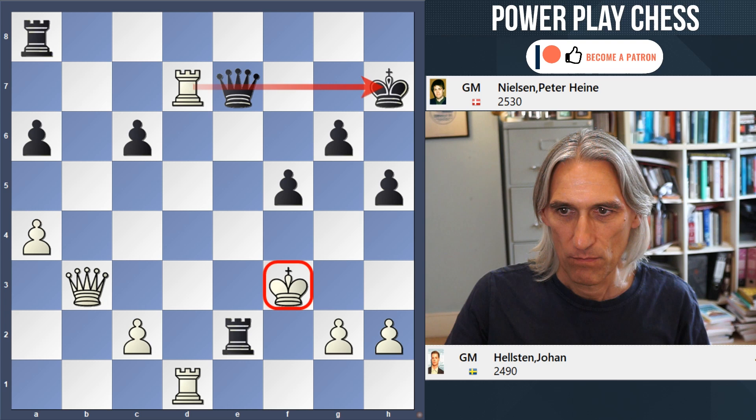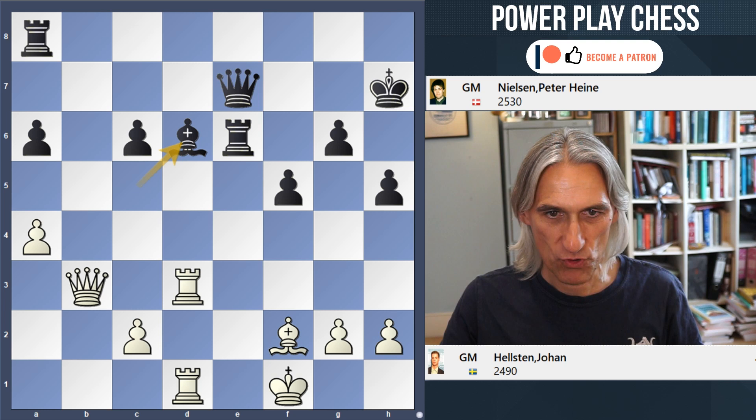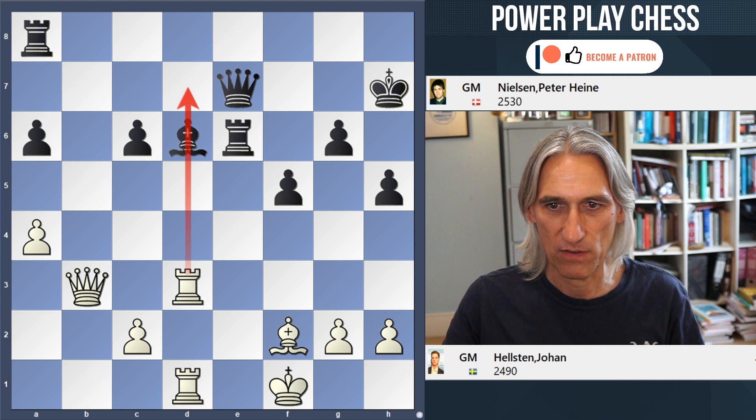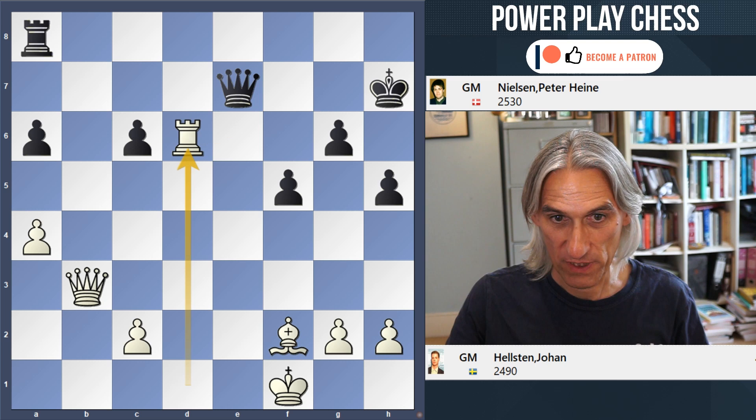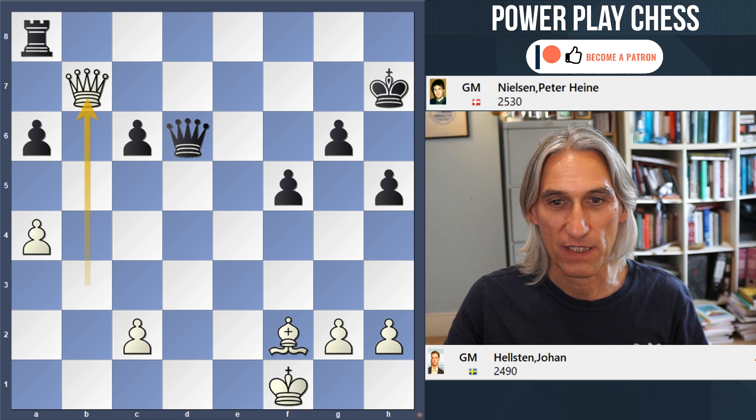What about bishop d6? Just retreating the bishop so there's no problem there, also blocking the d file. Well, in this case white wins with a simple tactic: rook takes bishop, and after rook takes rook, rook takes rook again, queen takes, and queen b7 check — a simple double attack.